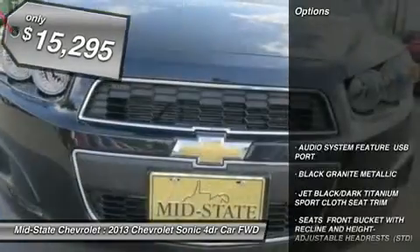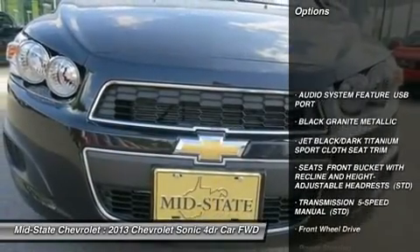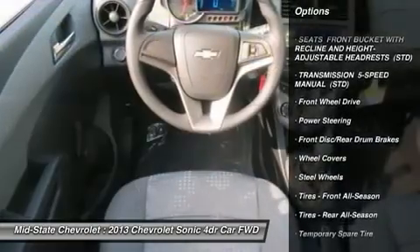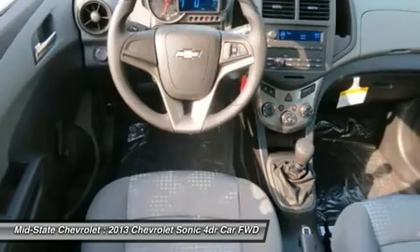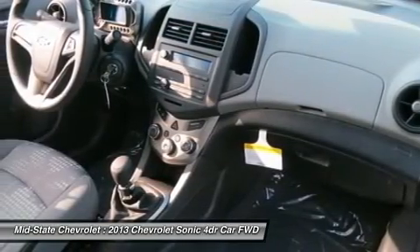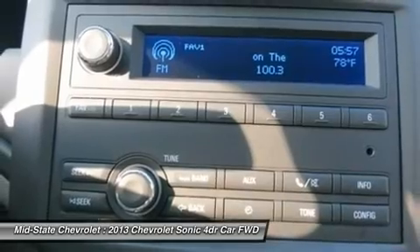Here are some of this vehicle's great options: steering wheel audio controls, anti-lock braking system, stability control, traction control, air conditioning, adjustable steering wheel, power steering, floor mats, keyless entry, and rear defrost.